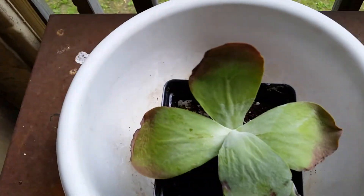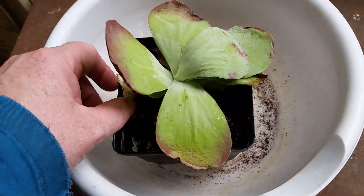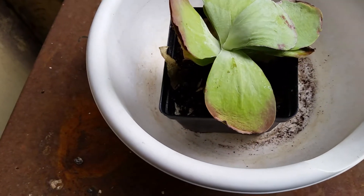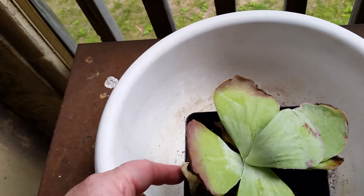So I'm just going to leave it here. It has already soaked up the water that drained through the soil into the bowl.